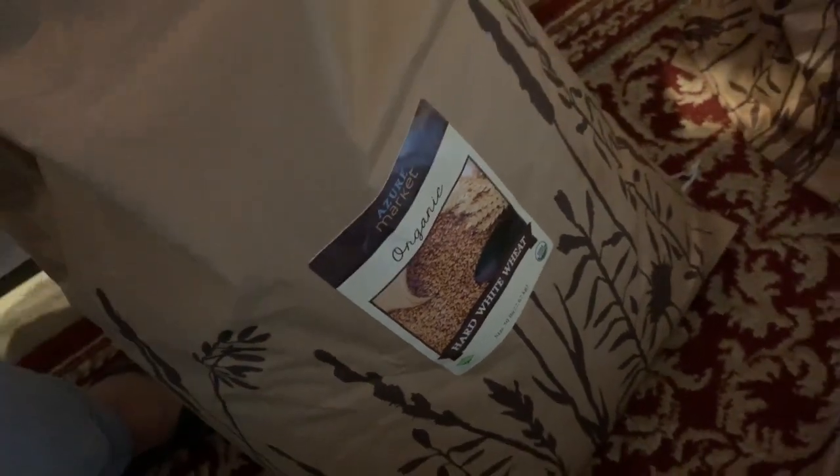Right here we have some hard white wheat. That's for making bread and I'm getting ready to start back on making sourdough bread. I have my sourdough starter out and ready to go.